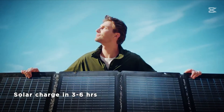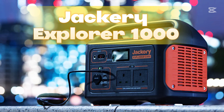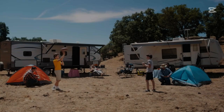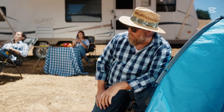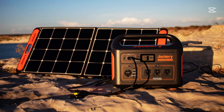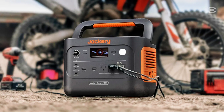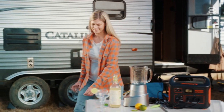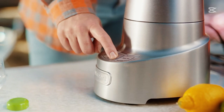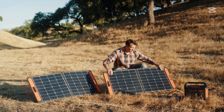Number three: Jackery Explorer 1000. This device isn't just a portable power station — it's a smart and reliable solution to meet your energy needs whether you're at home, camping, or on the go. Introducing the Jackery Solar Generator 1000, the more compact yet equally powerful version of the popular 2000 model. This portable power station delivers maximum performance in a sleek, minimalist design with a 1000 watt-hour battery capacity and 1000 watt AC output.